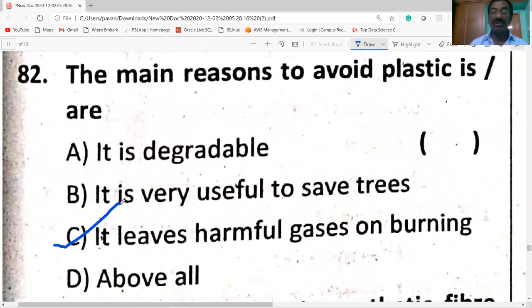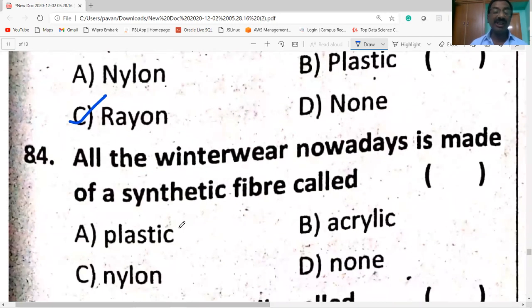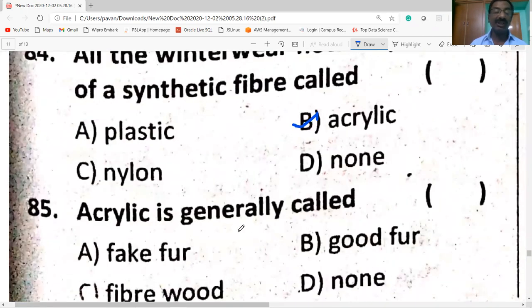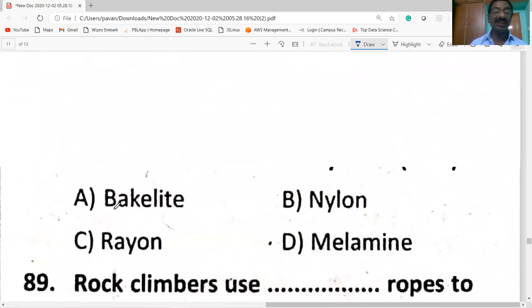Rayon is the only synthetic fiber obtained from plant cellulose. In industry, rayon is used. All winter wear nowadays is made of the synthetic fiber called acrylic. Acrylic is generally called fake fur.